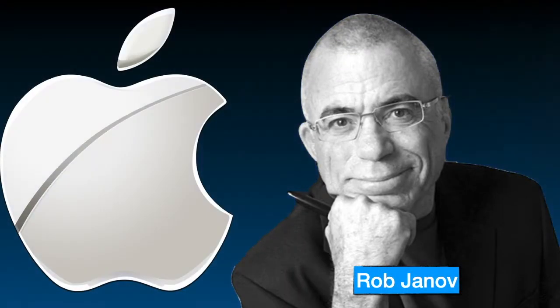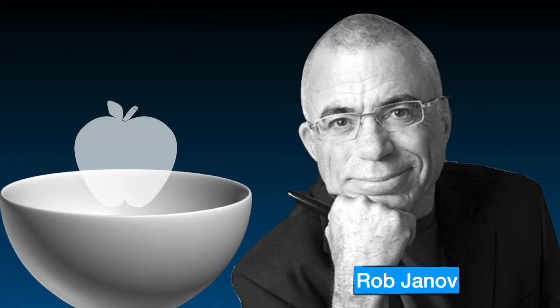Rob Janov is a world-renowned designer who also designed the Apple logo. He says about it: he bought some apples and put them in a bowl, and spent a week drawing them.